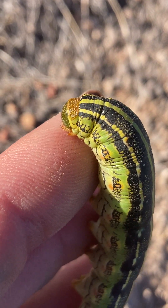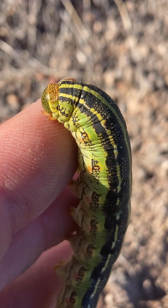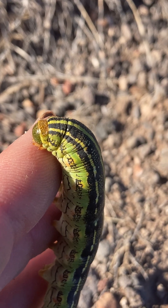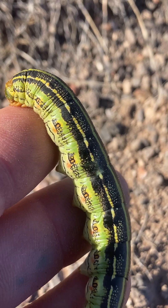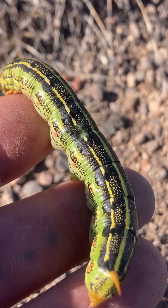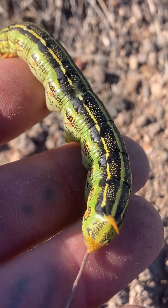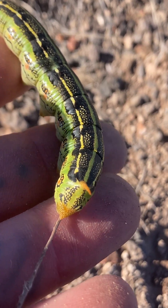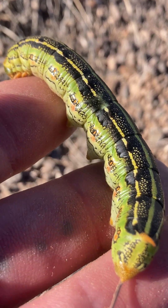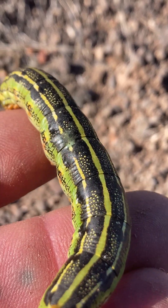These guys are the larvae of hawk moths — sometimes called hummingbird moths. If you ever see what looks like a hummingbird flying around at night, it's more than likely one of these.